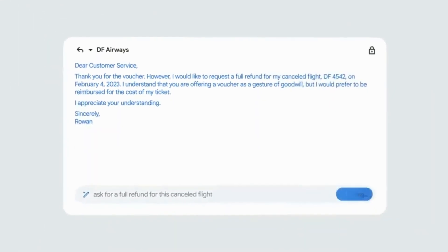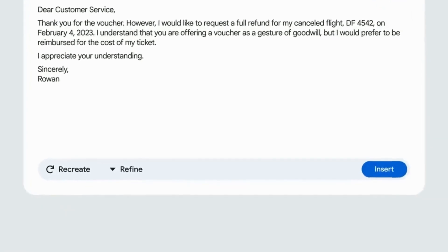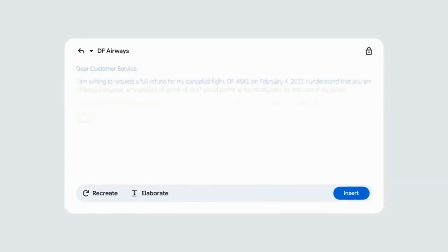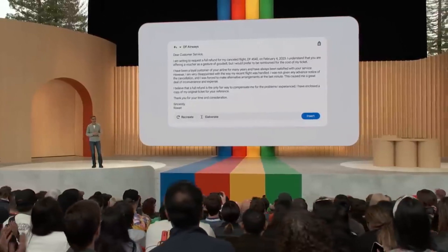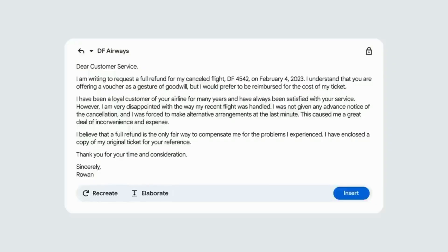As you can see, it conveniently pulled in flight details from the previous email, and it looks pretty close to what you want to send. Maybe you want to refine it further — in this case, a more elaborate email might increase the chances of getting the refund. And there you go. I think it's ready to send.